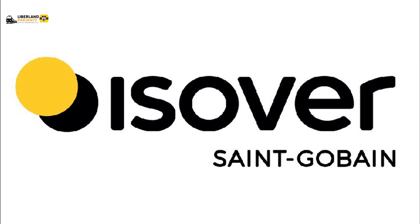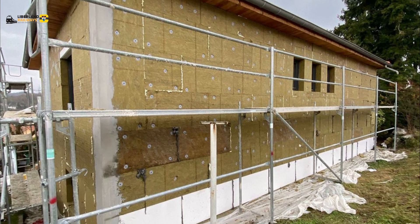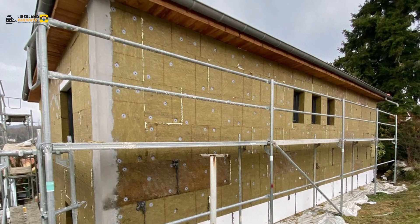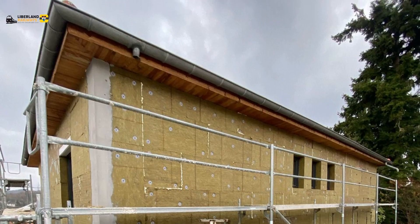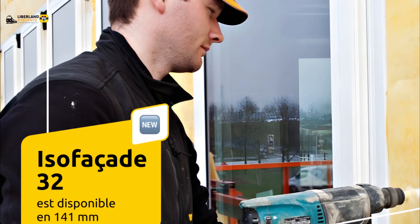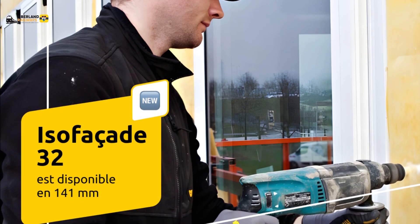Saint-Gobain Group is actively pursuing sustainable innovation and environmental stewardship, leveraging initiatives like the Saint-Gobain Water Fund to make substantial contributions to global water sustainability.